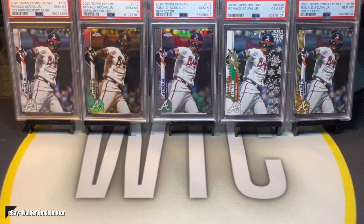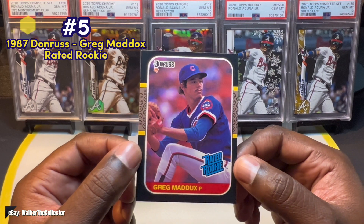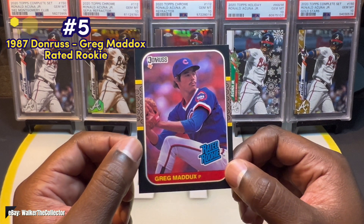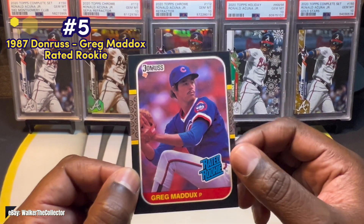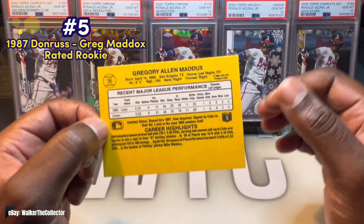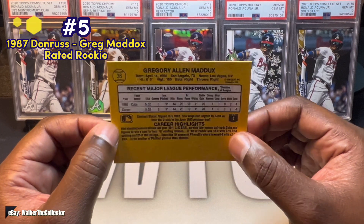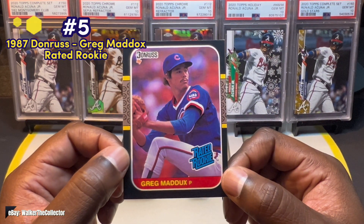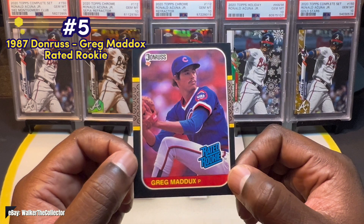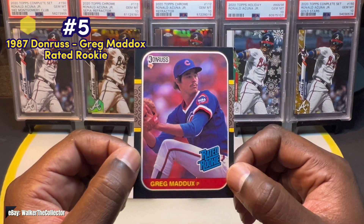For number five, going back to that 1987 Donruss box, we have the Greg Maddux Rated Rookie. The centering is horribly off, but those corners are crispy. As a Braves fan, Greg Maddux holds a special place for me, even though he was a Cubbie first. This dude could deal — he painted corners, found his spot, and was a beast on the mound. Pulling this definitely got me excited. It's an old-school throwback with no special numbering or prisms, just the classic red Maddux Rated Rookie. That's my number five card.